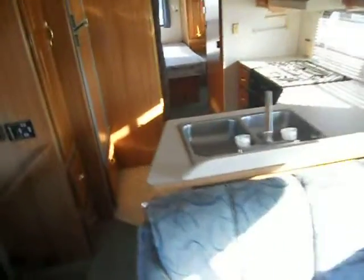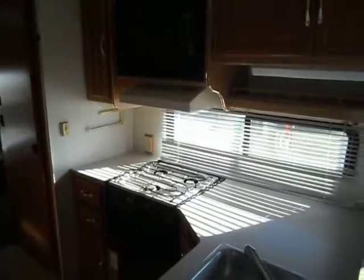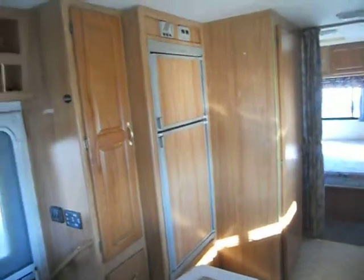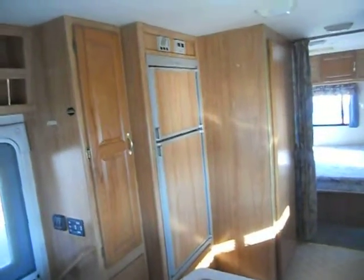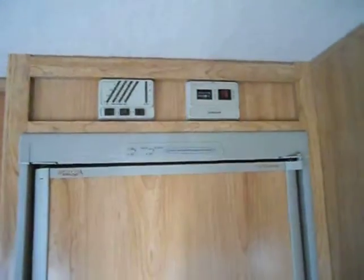The middle of the camper is your kitchen. The kitchen has a good sized countertop, a double stainless steel sink, Magic Chef gas stove, Samsung microwave, and an Americana refrigerator and freezer. Right above that you can turn your water heater on, your water pump, and also the generator. The generator has 352 hours on it.